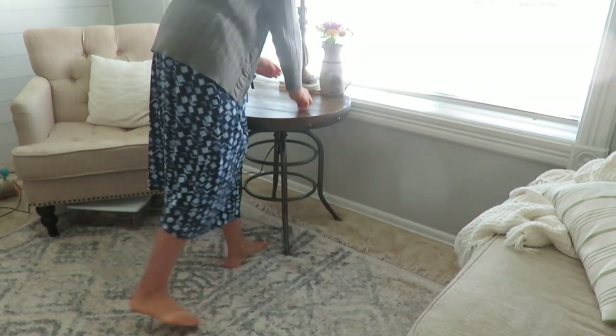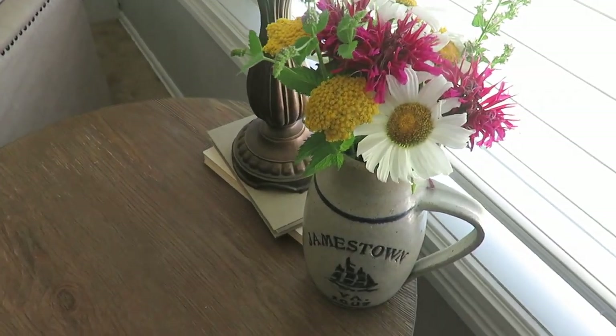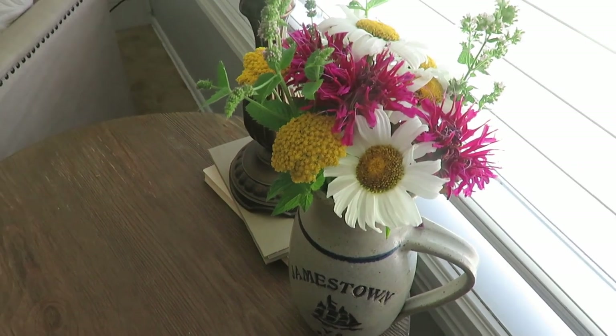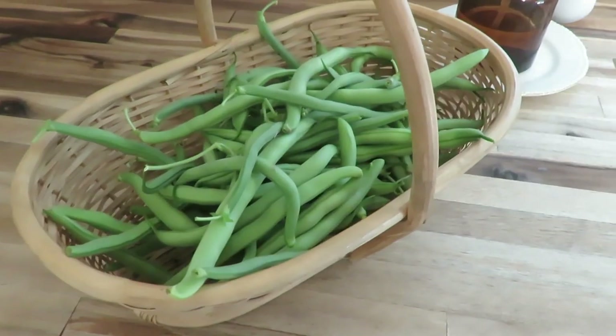I've been outside for a while. I put my fresh flowers on our side table and then it was time to get to washing the beans and taking care of snapping those.